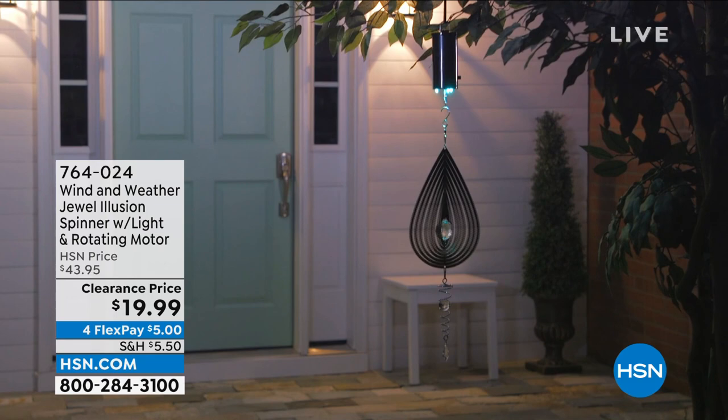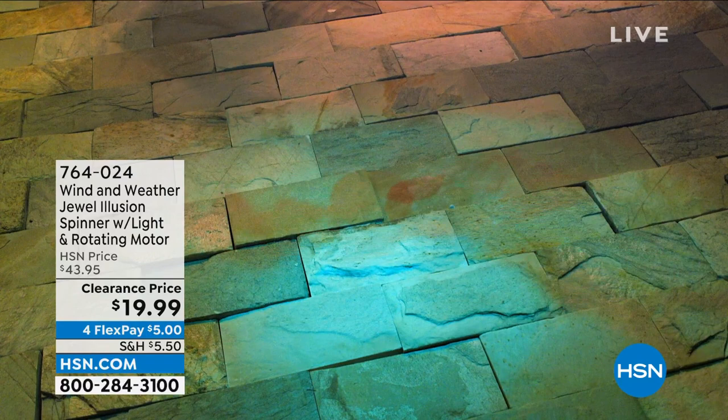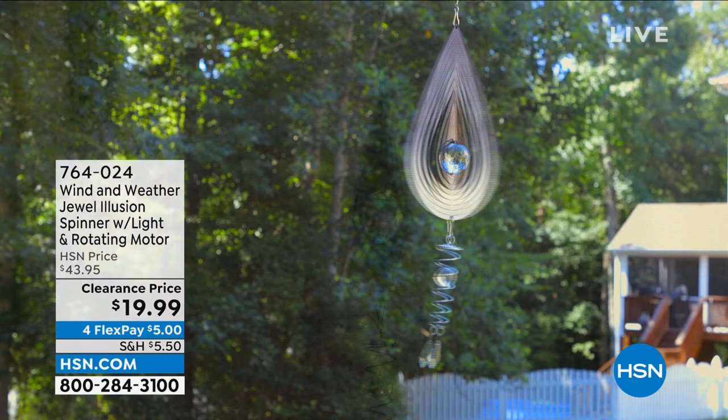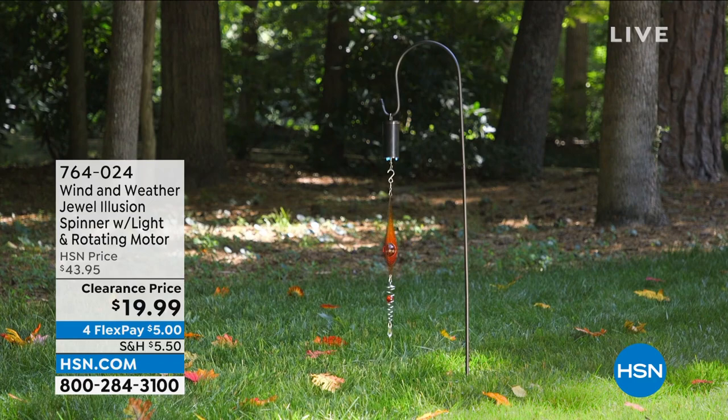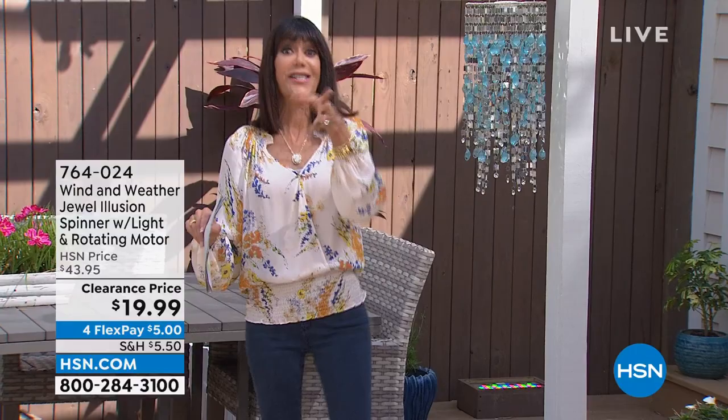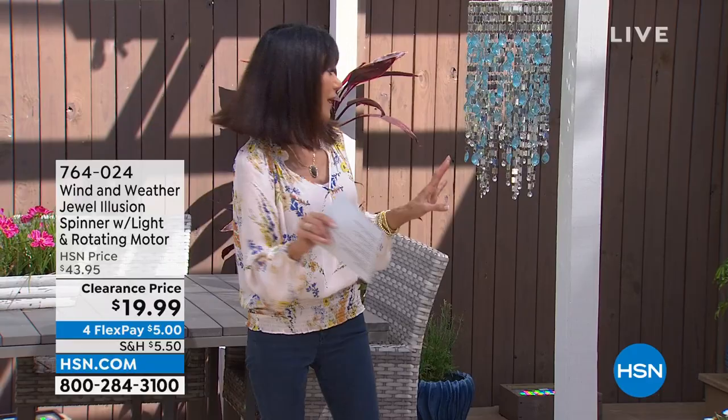This is incredibly popular — it's the lowest price we have ever had. What you're looking at is this beautiful Wind and Weather Jewel Illusion Spinner. It adds a gorgeous splash of color, slowly moves around, catches the light with that beautiful crystal and 3D metal laser cut design. We've sold it for $43.95; it's only $19.95 today. Something like 6,000 are already gone.